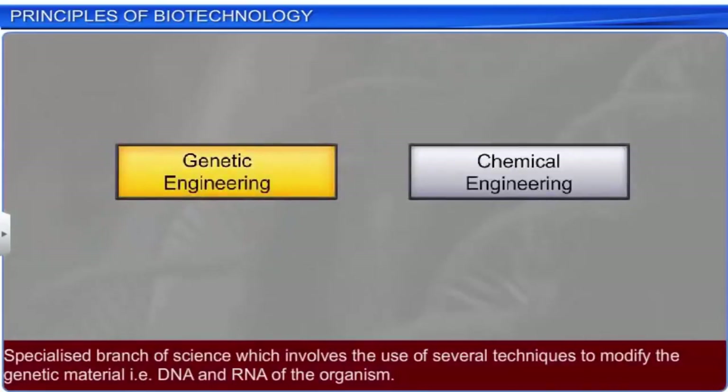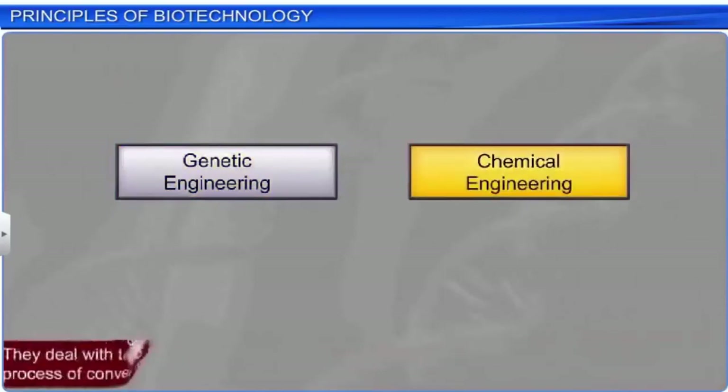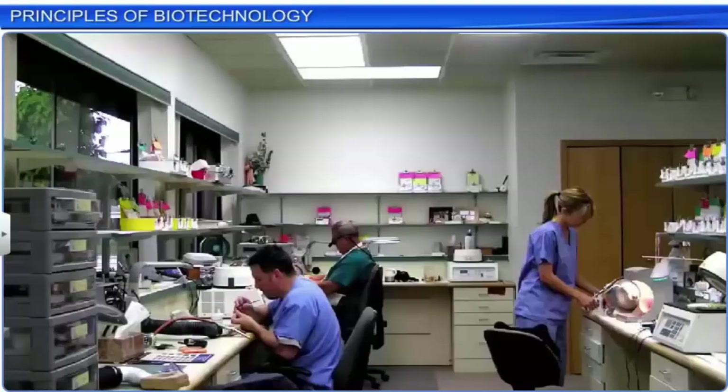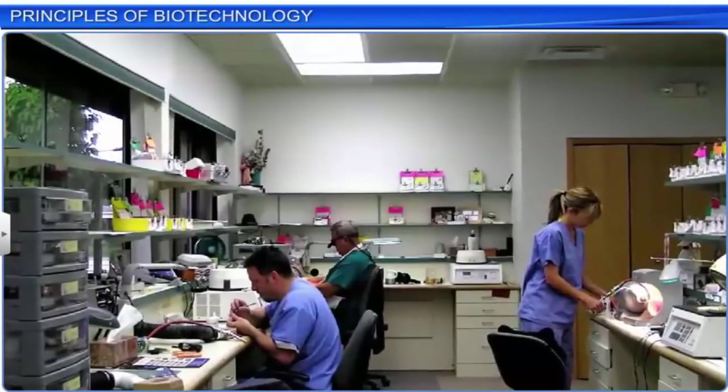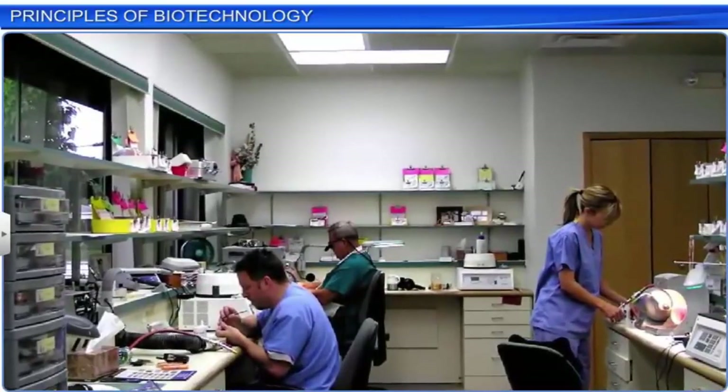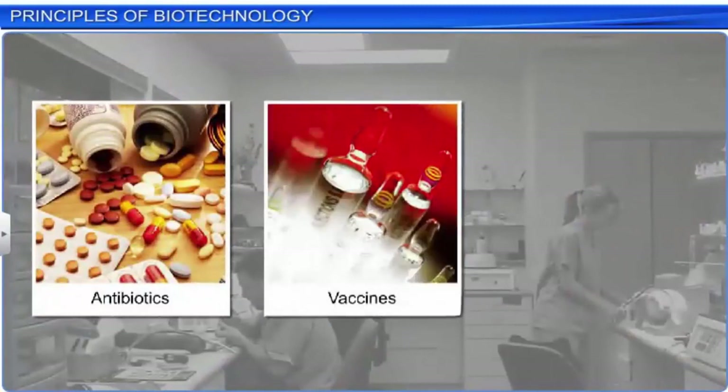Genetic engineering is a specialized branch of science which involves the use of several techniques to modify the genetic material — that is, DNA and RNA — of an organism. The changed genetic material is then introduced into the host organism to change its phenotype. On the other hand, chemical engineering processes deal with the application of physical sciences, life sciences, and mathematics to the process of converting chemicals into valuable forms. Biotechnology helps in the maintenance of a sterile environment by enabling the growth of only desired microbes in large quantities during chemical processes, while making antibiotics, vaccines, and enzymes.